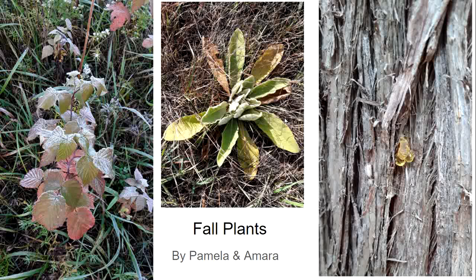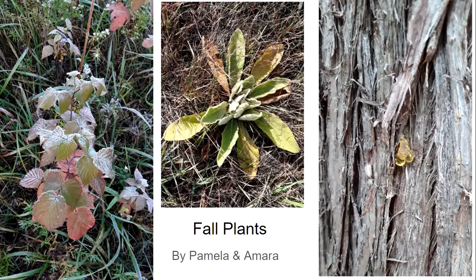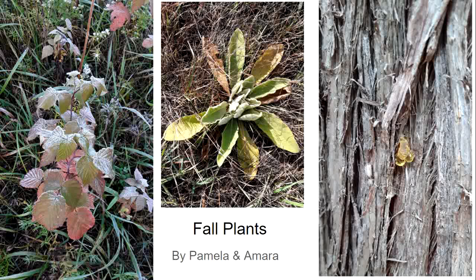Amara and Pamela submitted pictures of some fall plants. This is a bramble or wild raspberry — a sun-loving plant we usually find in meadow areas, very prickly and stiff but turning brilliant colors. The plant in the middle is common mullein. It has a tall yellow candle in summer which becomes a brown spear in winter. Our kids used to use them for sword fights. This one is a first-year plant — it takes a year for the plant to get established before it makes the candle.